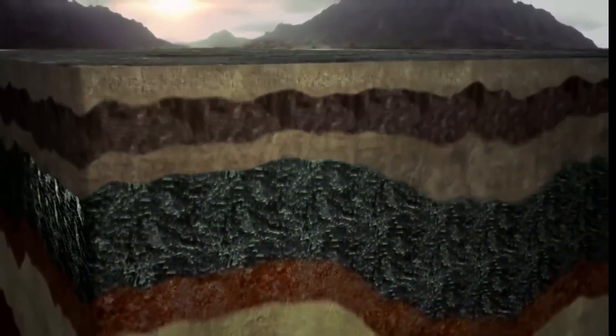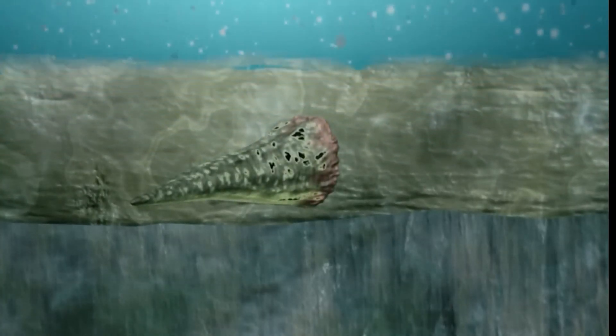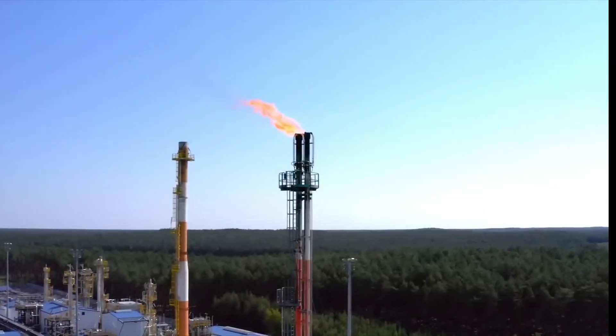The story of oil begins millions of years ago, when the remains of marine plants and animals accumulated on the bottoms of oceans and lakes. Over time, these remains were buried by layers of sediment and subjected to high temperatures and pressures, transforming into what we now know as crude oil.